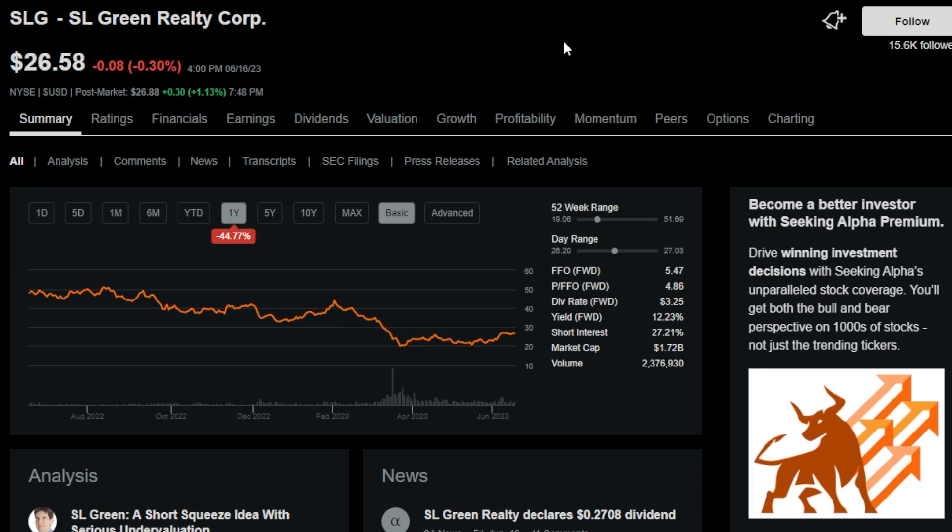The next monthly payer is ticker symbol SLG, or SL Green Realty Corp. This is Manhattan's largest office landlord, with roots tracing back to the 1980s, holding interest in over 60 buildings located in New York and the metropolitan area. SLG is an office REIT with a 12.5% dividend yield, and if you're interested in the office REIT space, definitely check this one out.